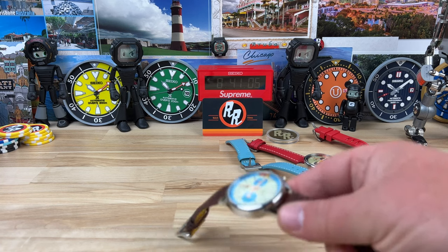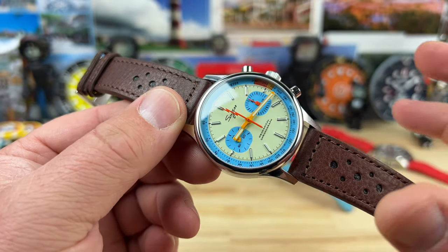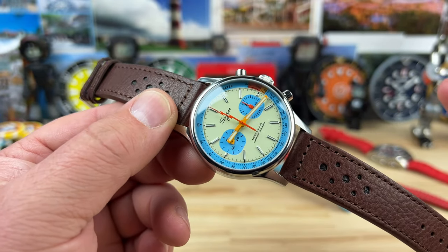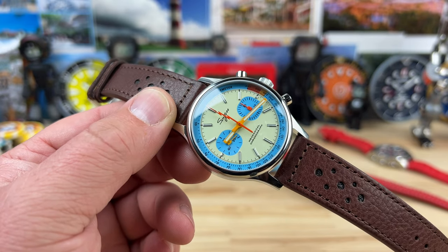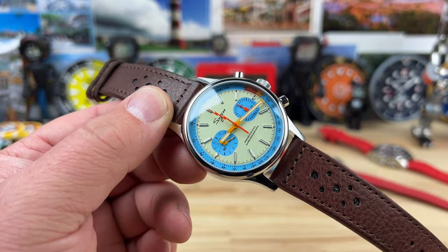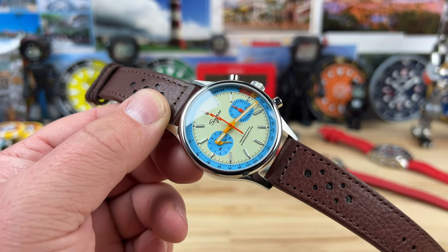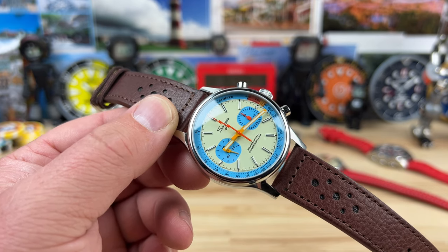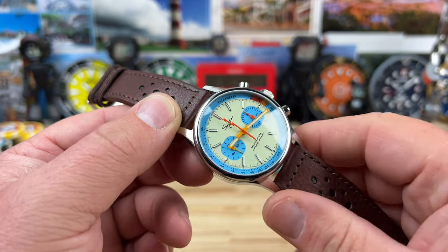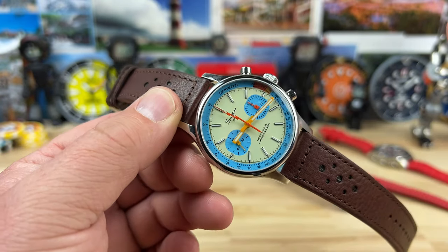Probably the coolest colorway that Suges has come out with for this style chronograph is got to be this one. Weirdly enough, I'll put a link in the description down below — I couldn't find it on the Suges site, I had to go to C Stern's site, and it's over there. I know they're sister companies and everything, but it says Suges on the dial, so why wouldn't it be on the Suges site?